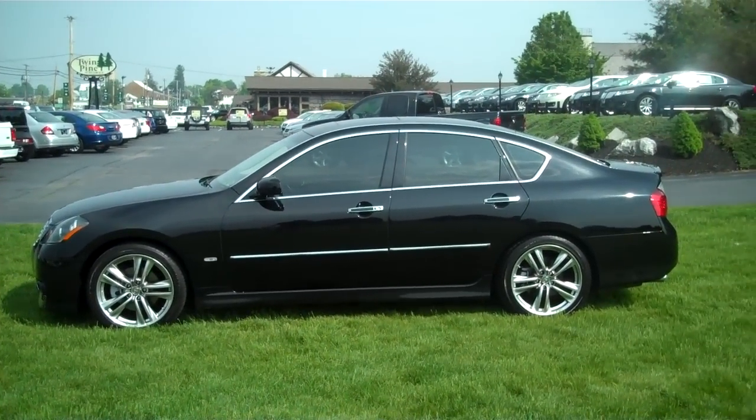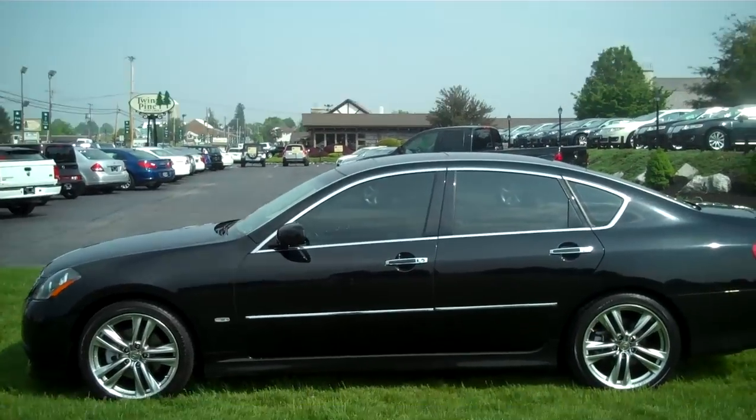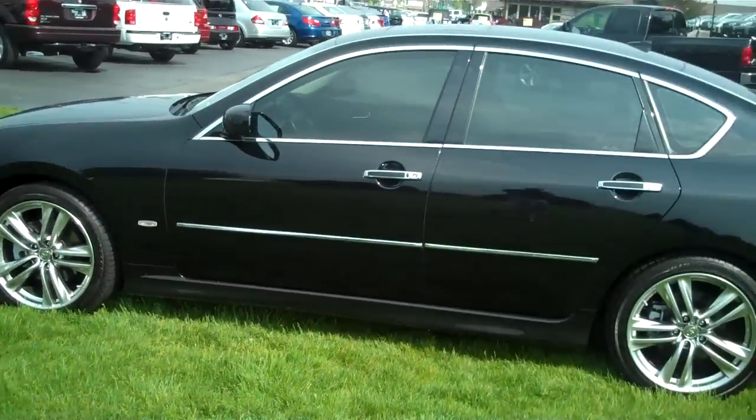Welcome back to Twin Pine Auto Group. This is Wyatt and today I'll be showing you the 2008 Infiniti M45S. As you can see it's in a beautiful black color.